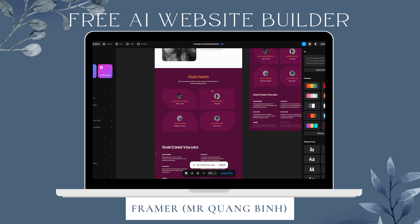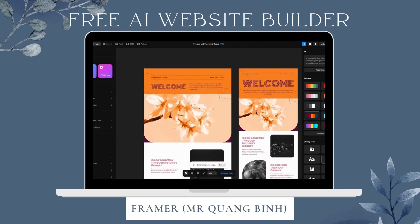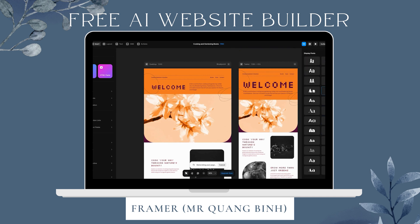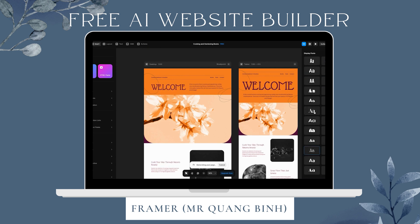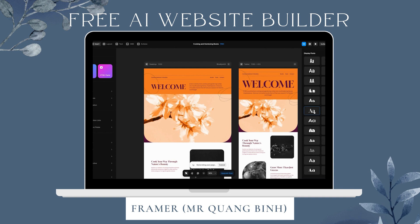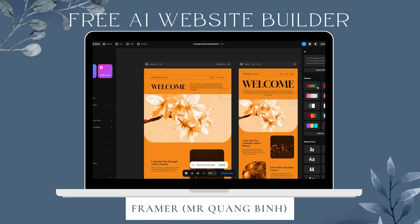It's not done generating yet — you can see it's still loading some text. I can tell you about the display fonts over here; these fonts are just the headings and we can change that at any point. I really like that one — let's switch a few more. That's good but it doesn't really fit the brand that we created.